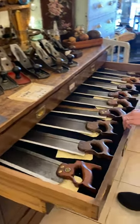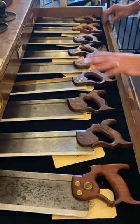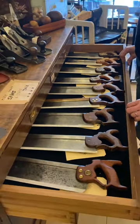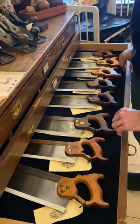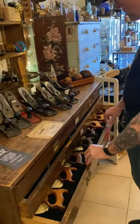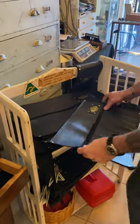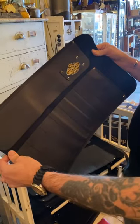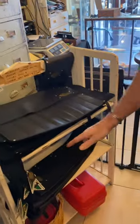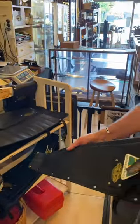More saws — we've got some tenon saws there, all tuned, test cut, sharpened, ready to cut wood, and some cross cuts in there ready to get into it. So if you need a saw, come and see us. We've got our Australian made chisel rolls here, made by a local family in Melbourne, Australian leather, Australian labour — they're a good thing. And our Australian made saw bags as well — you can put a couple of saws in there and keep them out of harm's way.